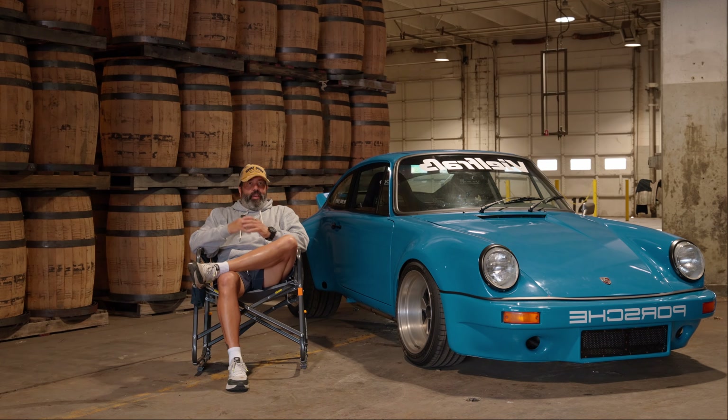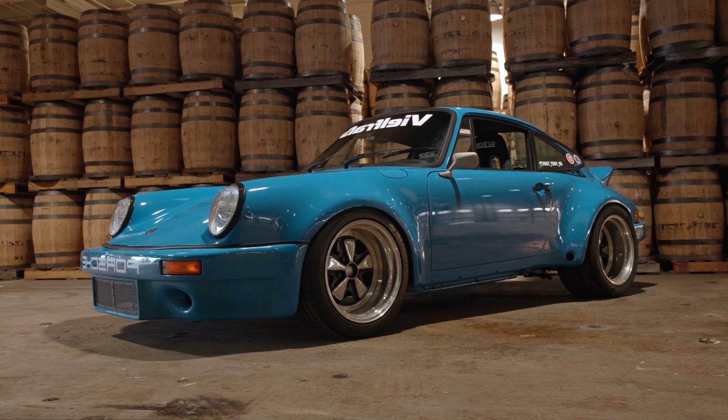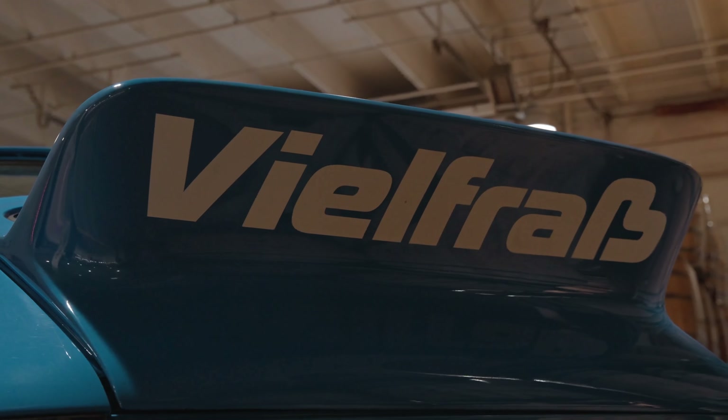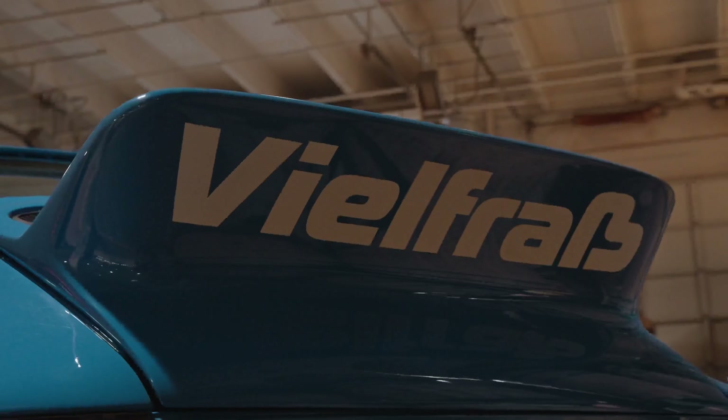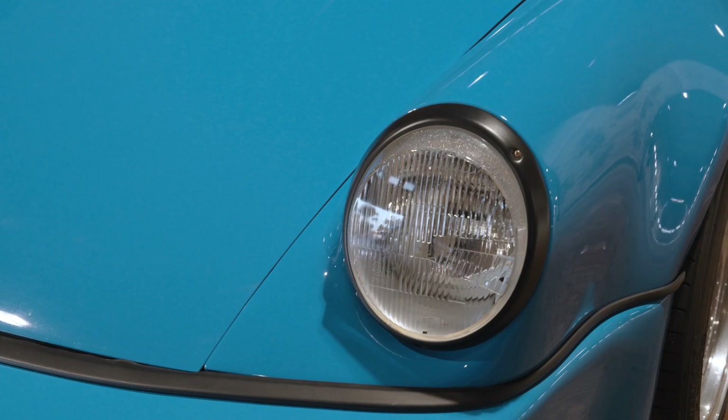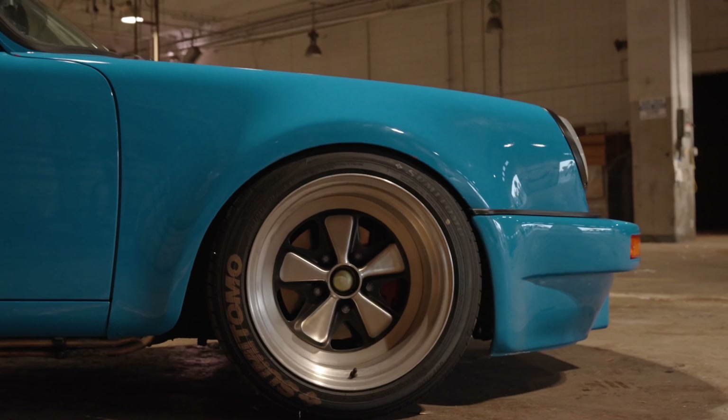Eventually, fast forward after the military — 30, 40 years — I came across a situation where I was able to afford one at a decent price. It looked nothing like what it looks like now, but that's kind of where I got started with the 911s.